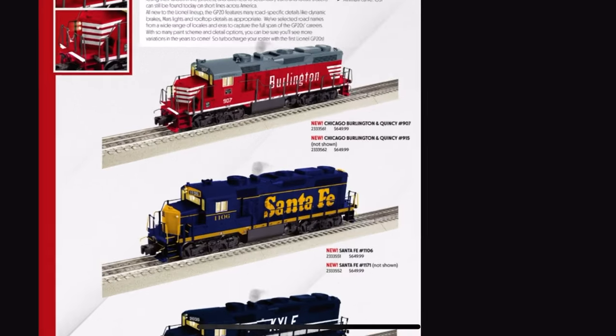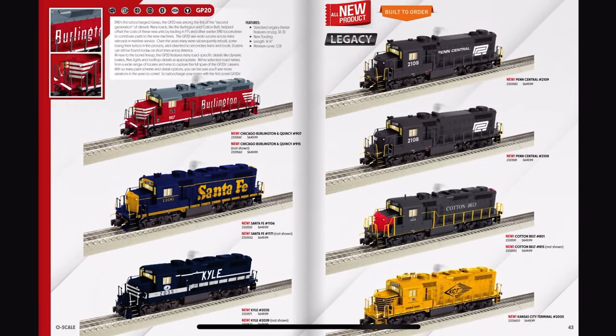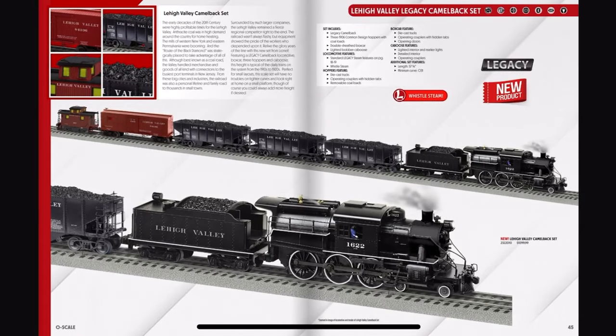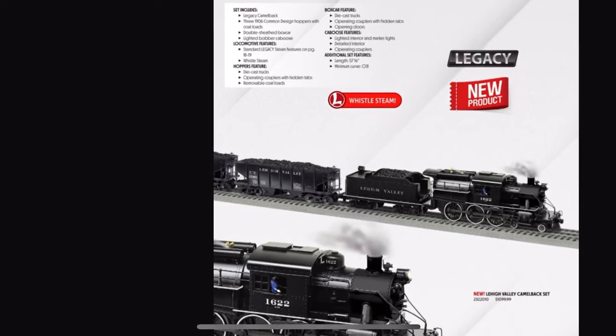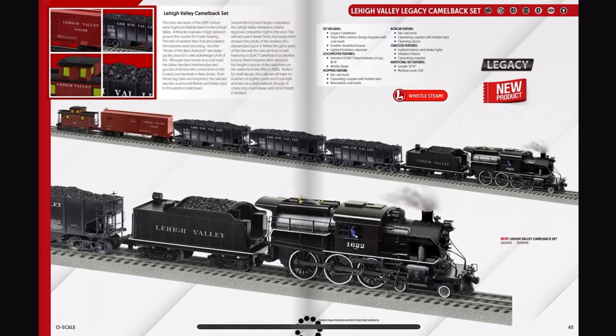We've got Kyle and Kansas City Terminal. Here's a Lehigh Valley Camelback set — does Lehigh Valley even have Camelbacks? This looks okay. For only $1,000 too — damn, that's cheap. Another minimum curve of 031. Lionel, are you sure you're okay?